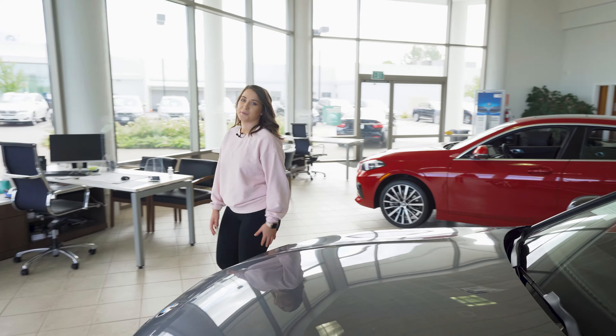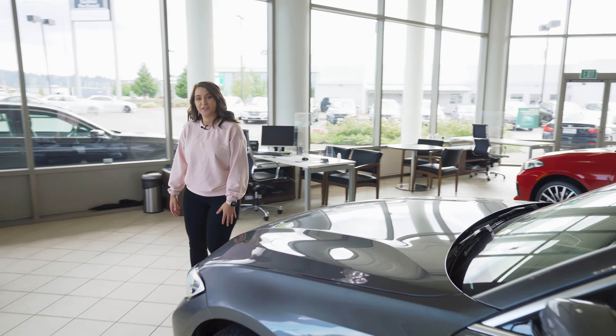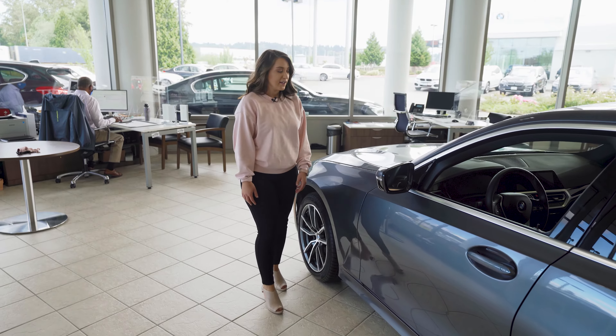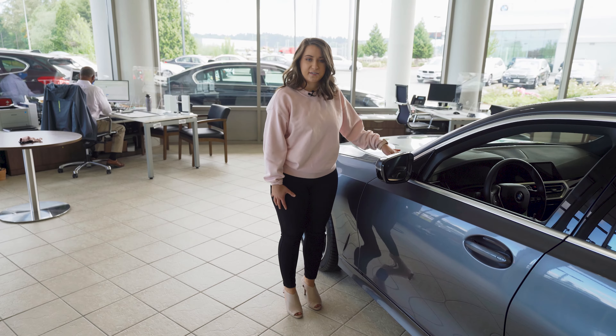Hi, I'm Mackenzie here at BMW Northwest, and today I'm going to be showing you a couple spots you can access your vehicle's identification number, aka your VIN. The first spot is going to be right here below your windshield on your driver's side, where you can access your VIN.